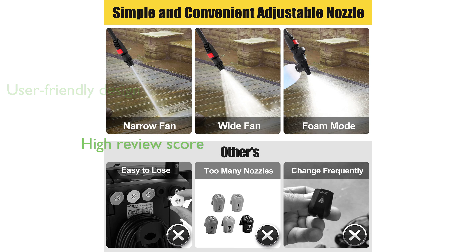Priced at $112.99, this electric pressure washer boasts a review score of 4.1, reflecting its high quality and performance.